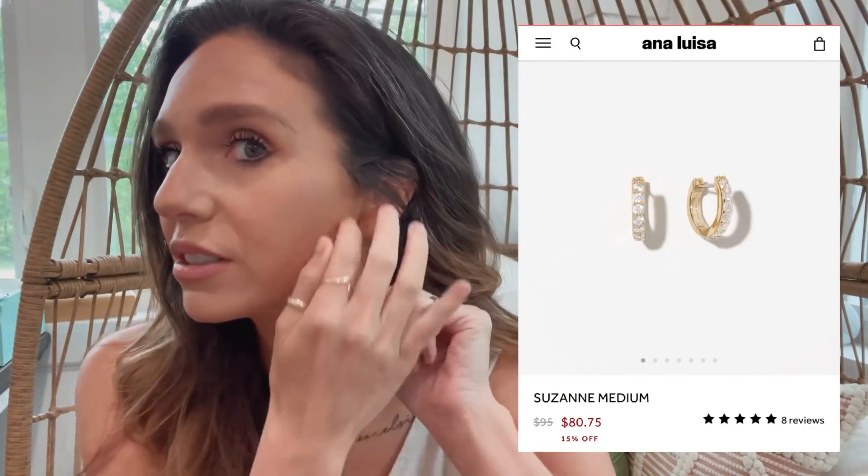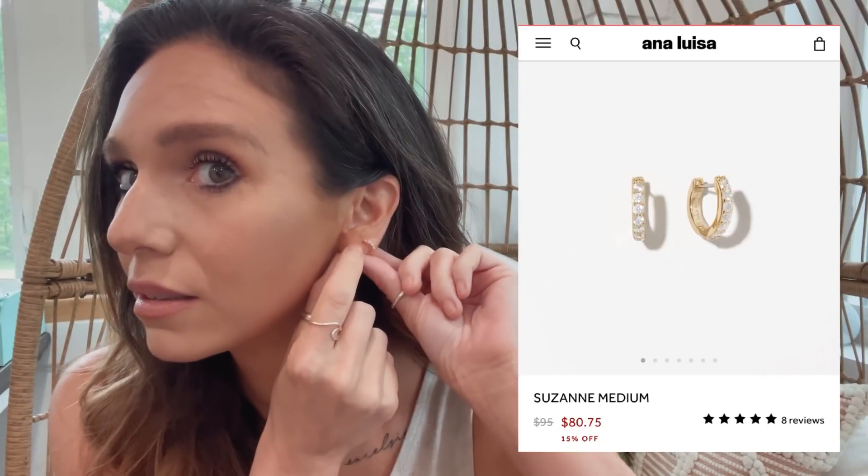These earrings right here, I've literally had in for six months, probably. I only take them out to clean them because I love them so much. I'll put the name and picture over here so you can search for it on their site, but I just love them and they go with everything. I really like jewelry that I don't have to take out because it goes with everything — casual or dressy, doesn't matter.